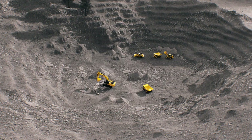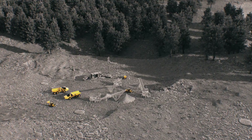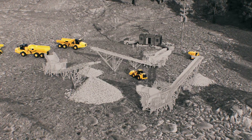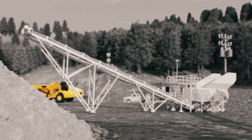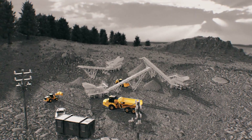You've worked hard to get where you are today, turning profits in the quarry. But is your operation getting the most out of its production goals? Maybe it's time to rethink your operation. Let's dig in on your challenges and solve them together.